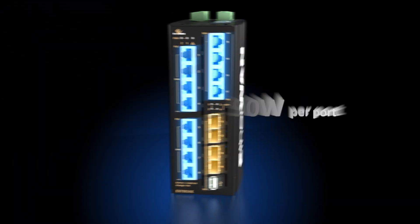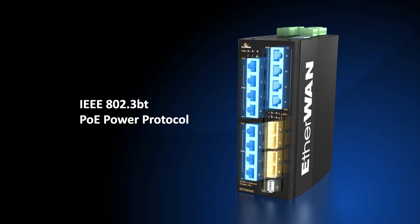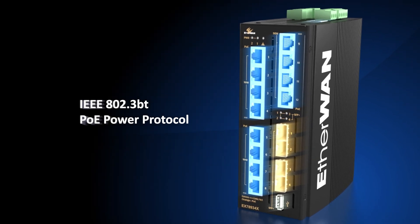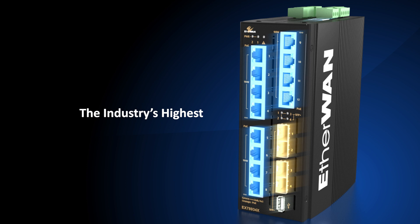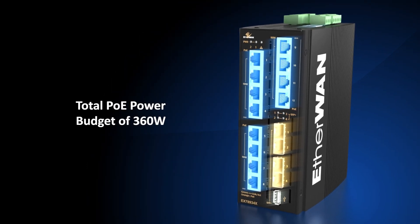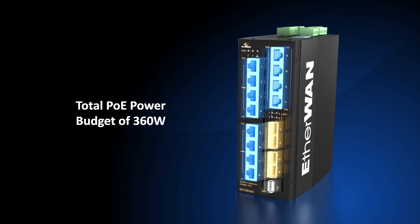The ports support 90 watts of power per port using IEEE 802.3AF, AT, and BT technology. This is the highest amount of PoE power available in the industry. The switch has a total power budget for all attached PoE devices of 360 watts.